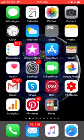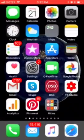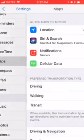Hello everyone. This is how to see your parked car location in Apple Maps. I'm talking about the Maps app on the left here, not Google Maps. Just go to Settings and you have Maps.